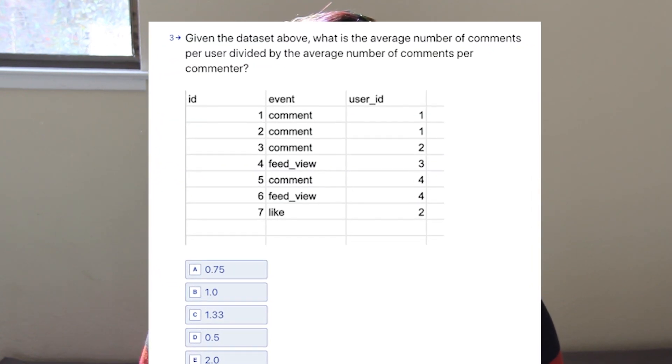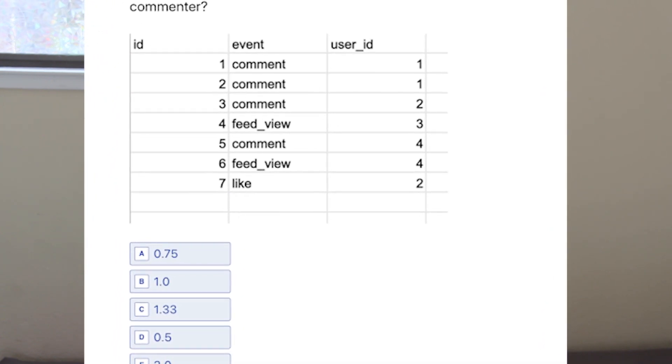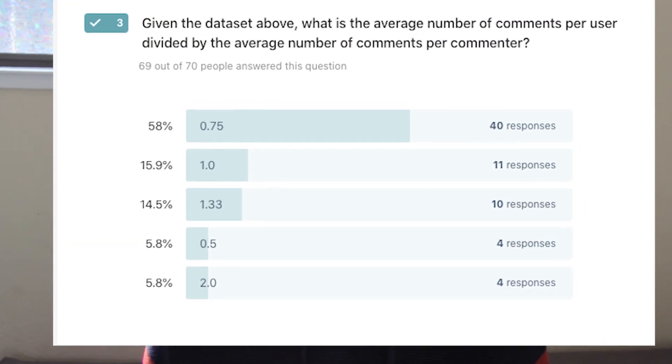Constructing the take-home challenge. As you can probably guess, 70 take-home assignments to review is still a lot. So how do you continue to filter candidates down while assessing skill? We created three questions that each served a different purpose. The first question was around basic analytics: given the dataset above, what is the average number of comments per user divided by the average number of comments per commenter? This question was a little tricky, but to anyone that's ever had anything to do with analytics, it had to be an easy gimme. And yet, amazingly, only 58% of the candidates got the question correct. If candidates got this wrong, I would immediately discard the rest of their take-home.